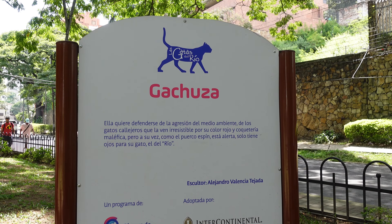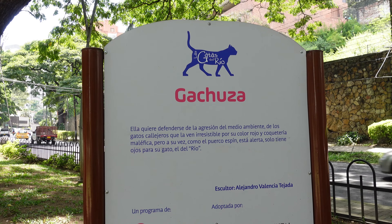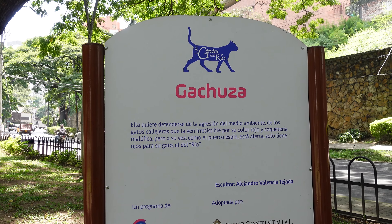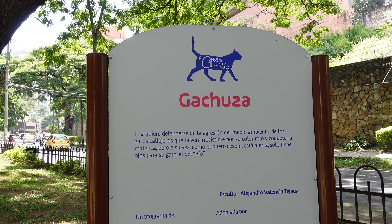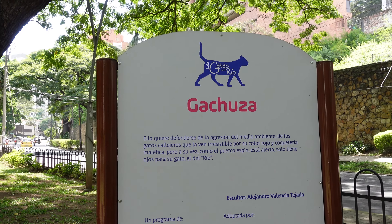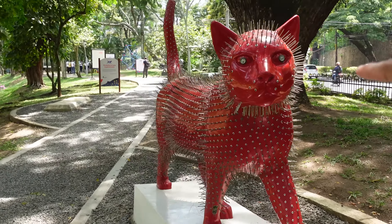Miren esta de acá: Gachuza. Ella quiere defenderse de la agresión del medio ambiente, de los gatos callejeros, que la ven irresistible por su color rojo y coquetería. Maléfica. Pero a su vez, como el puerco espín, está alerta, y solo tiene ojos para su gato del río. Miren cómo lo han hecho, con muchas fugas.